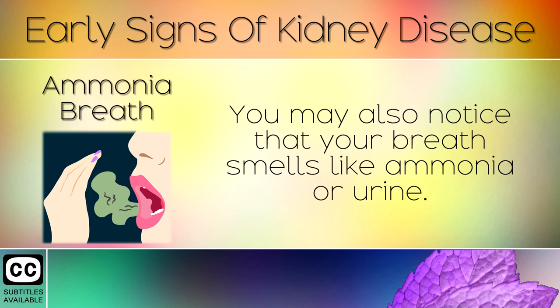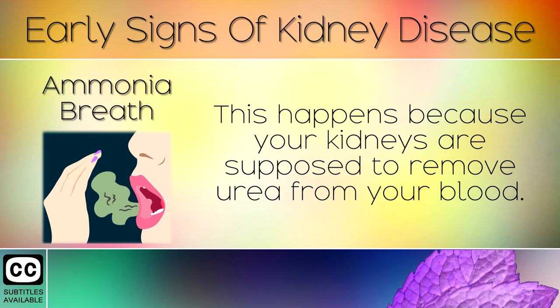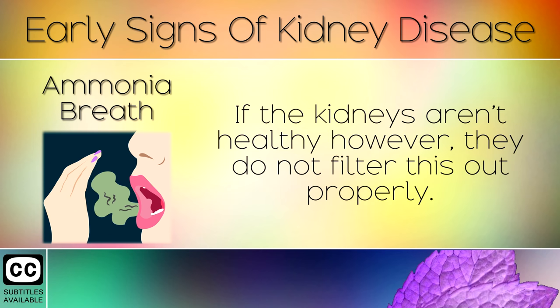Sign 2: Ammonia Breath. You may also notice that your breath smells like ammonia or urine. This happens because your kidneys are supposed to remove urea from your blood. If the kidneys aren't healthy, however, they do not filter this out properly.